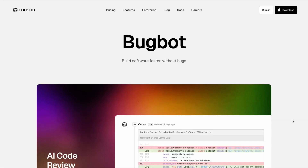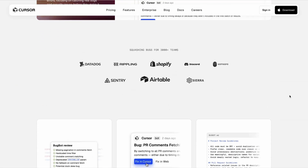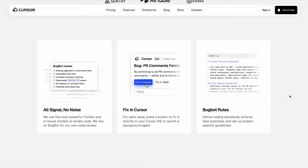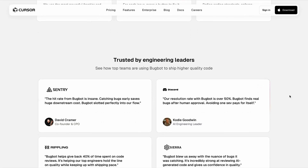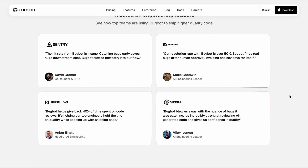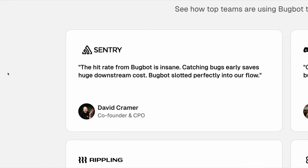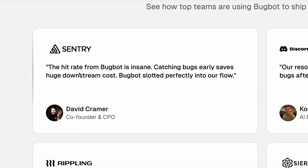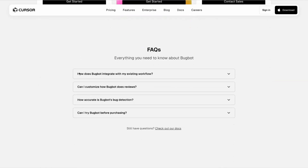The next is something called BugBot, developed by Cursor. BugBot reviews pull requests and identifies bugs and security issues before they get merged into your code base. Anyone who's built a vibe-coded app knows that the introduction of bugs and security risks is a real issue. And Cursor is hoping that with the launch of BugBot, it can spot those issues further upstream. So far, engineering leaders at the likes of Discord, Rippling and Sentry have all used it, with the CPO of Sentry saying that the hit rate from BugBot is insane. Teams can customize how BugBot does its reviews, and it automatically integrates with GitHub. So if you're looking for new ways to spot bugs, then BugBot could be worth checking out.